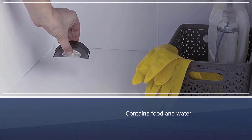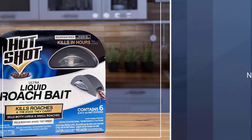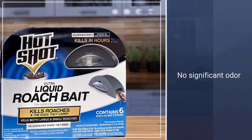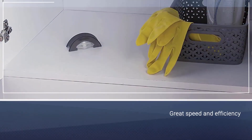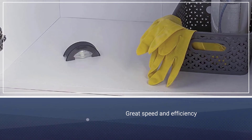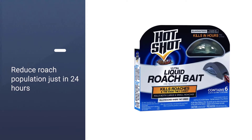Number two: Hot Shot HG 95789 Cockroach Killer. Inside each trap is liquid bait that contains food and water, increasing the likelihood that you'll have regular visitors to the bait trap. There is no significant odor that comes from the bait stations. Users positively report on the speed and efficiency of these bait stations, and many noticed a big reduction in the population of roaches within 24 hours.